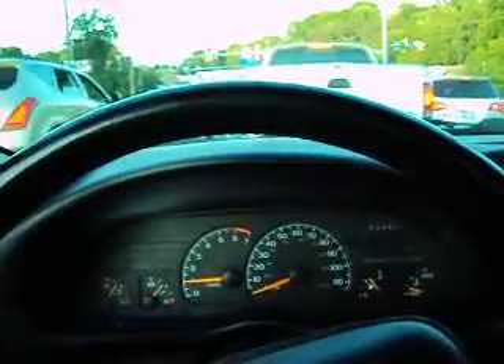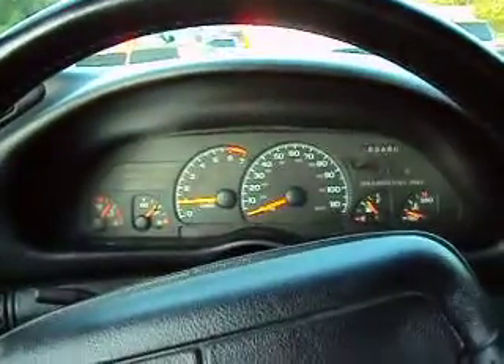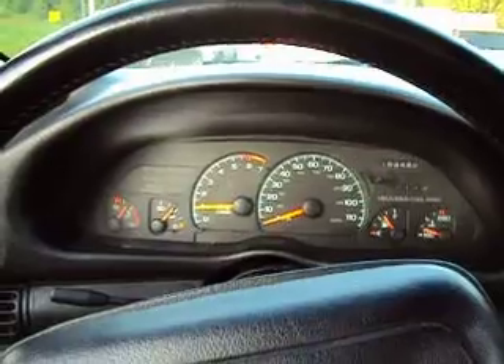So buy this '95 Camaro — it's a good-looking car. It does have some cosmetic issues, but it seems to run well. It is no reserve, so the winning bidder will get it.